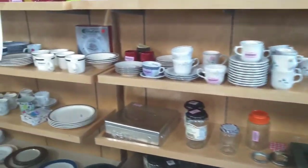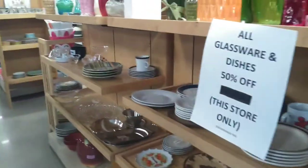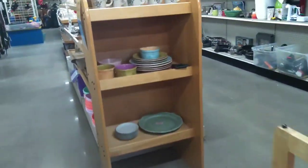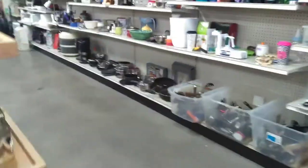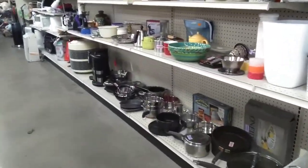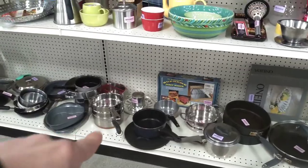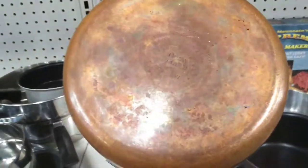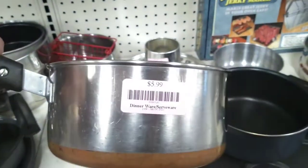You want to keep your eyes open for vintage cast iron, vintage pots and pans, maybe some Revereware. Hey, look at that — do you guys see what I see? Yep, that is Revereware right there. You can spot it from a mile away because it has a copper bottom. It's $5.99.